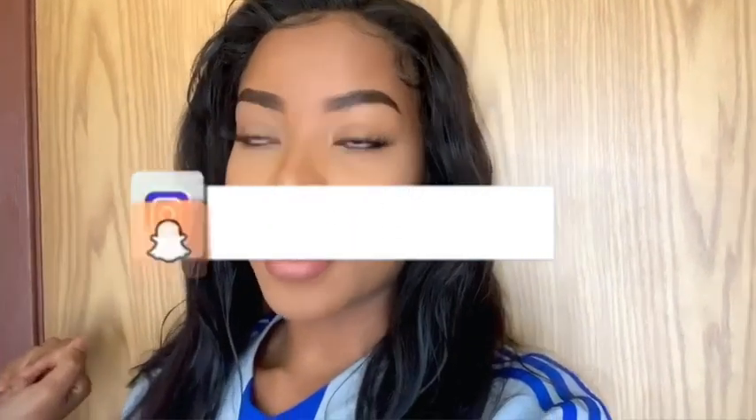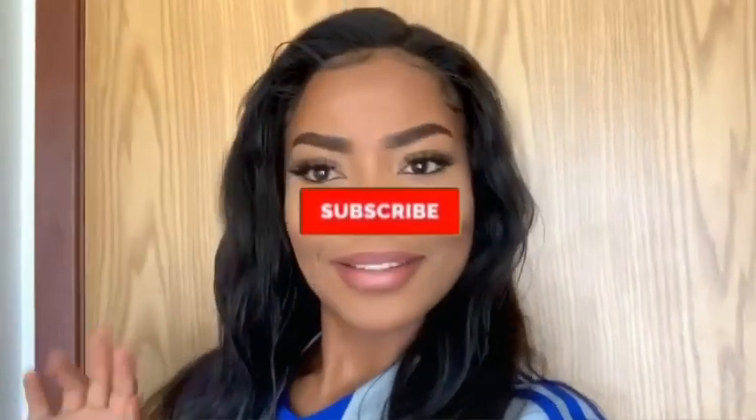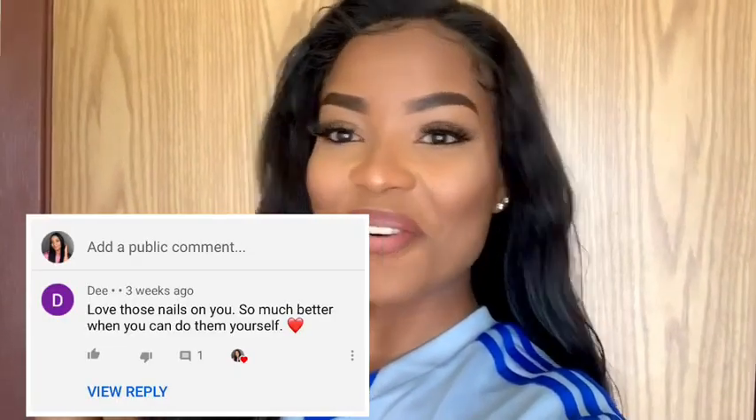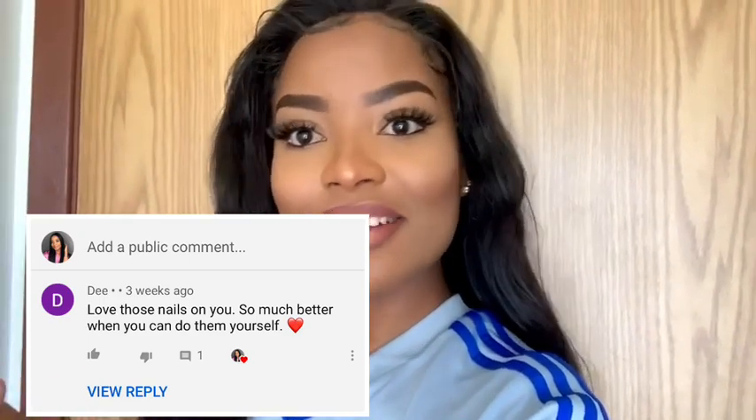What's up guys, welcome back to my channel! My name is Antonia and I'm back with another try-on haul, this time from Boohoo. If you're new to this channel, welcome — subscribe and like this video. If you're already part of this family, welcome back, I love you so much. Today's comment shout-out goes to this person right here, thank you so much for the love and support. If you want a shout-out, just leave me a comment down below.